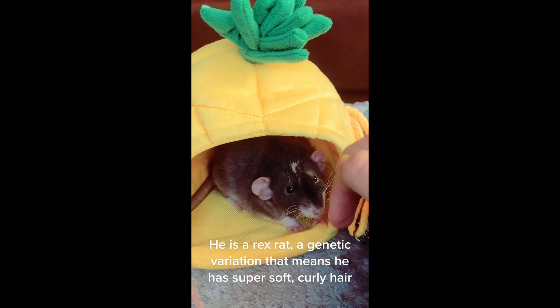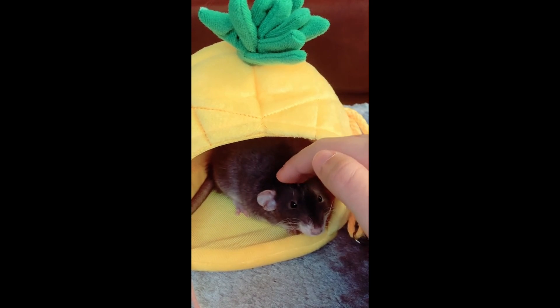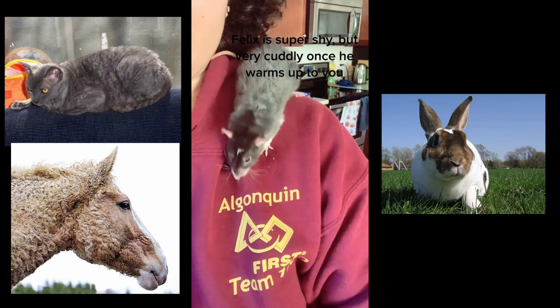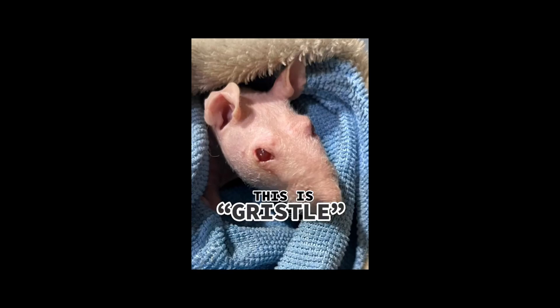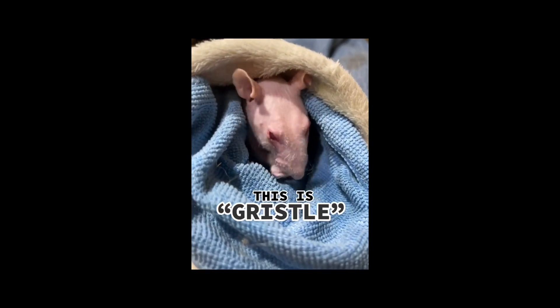The curly hair of the rex rat is the result of a genetic mutation. The rex mutation is a genetic variation that can occur in a variety of different animals such as cats, rabbits, horses, and indeed rats. The mutation results in curly hair and even curly whiskers. There's also the double rex genetic variation, which often results in baldness in rats.